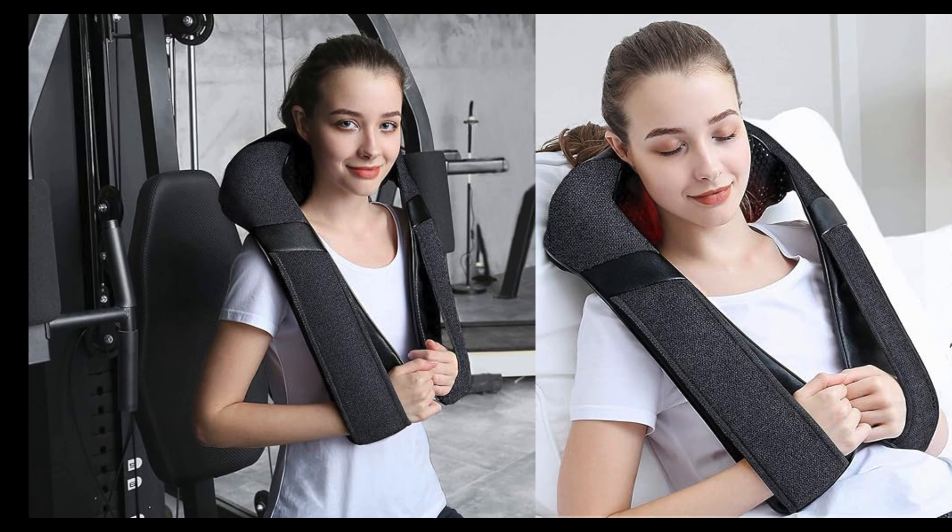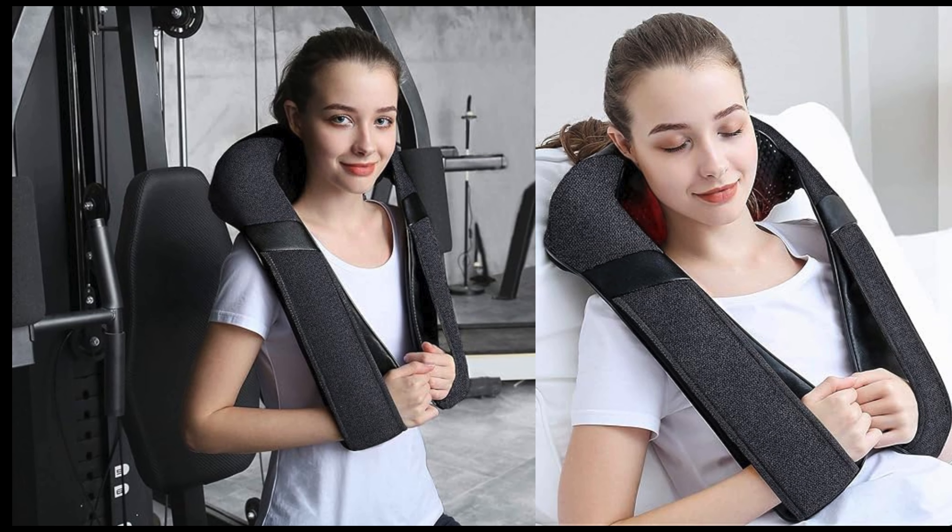Feature number eight emphasizes convenience: on-the-go relaxation. Whether you're at home, in the office, or traveling, this massager is portable and ready to provide instant relaxation whenever you need it.